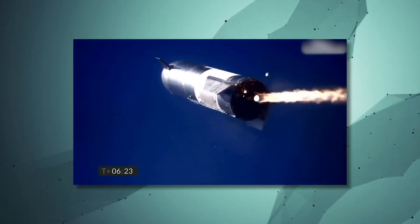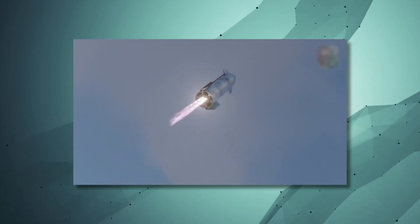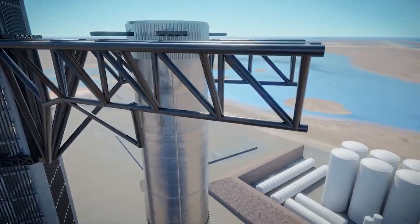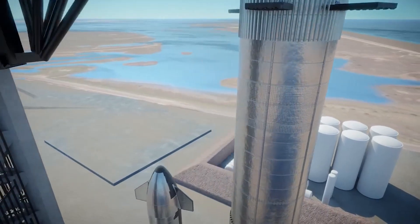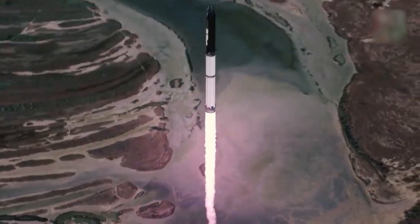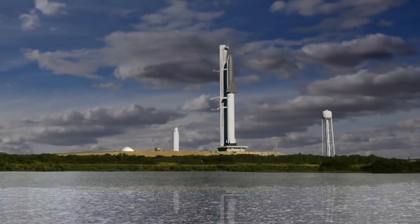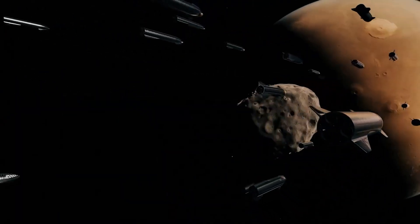Prototypes are flown directly because SpaceX defines the Starships via operational testing rather than testing each component individually, resulting in a versatile design. In a completely reusable configuration, one Starship launch is expected to be capable of delivering over 100 tons or 220,000 pounds of payload to low Earth orbit. By replenishing the spaceship with more Starship tanker ships, Starship can deliver payloads to greater Earth orbits such as Mars, the Moon, and other destinations within the solar system.